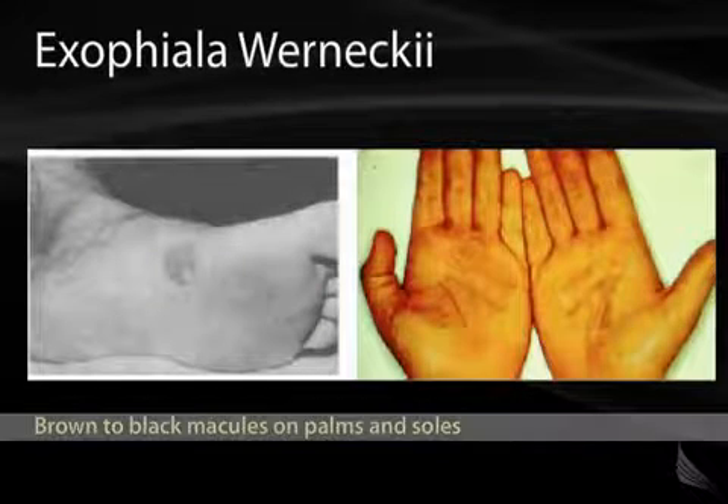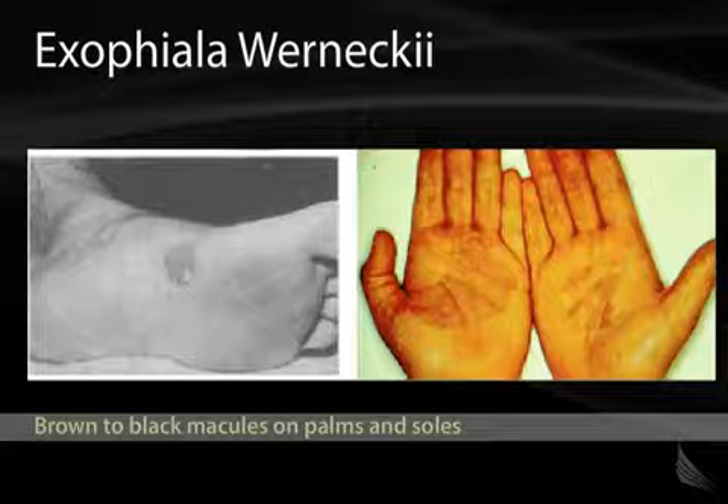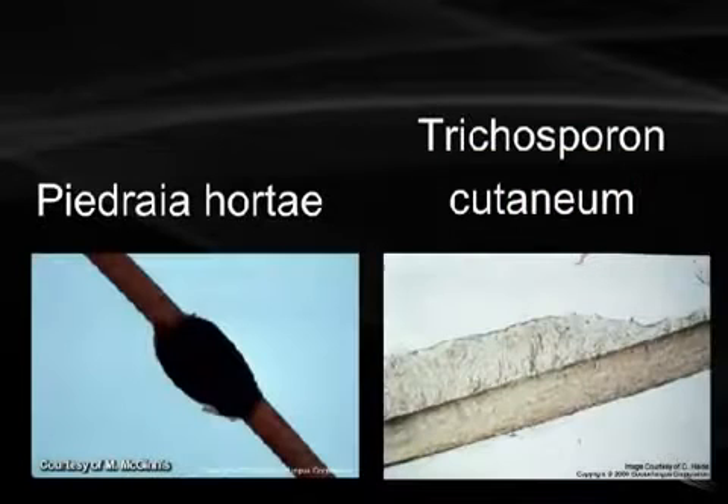Exophiala werneckii causes brown or black macules on the palms and soles, as identified in these pictures. Here we also have a picture of Piedraia hortae and Trichosporon beigelii. You'll see the black nodule on the hair shaft.